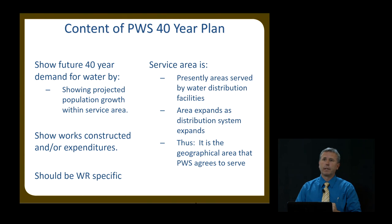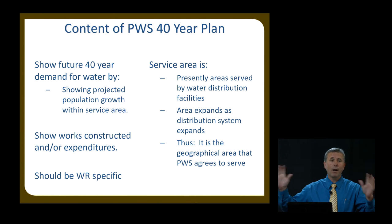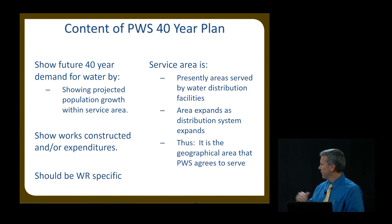Regarding service area in a 40-year plan: currently, we want to see where your distribution lines are, but you're not held to that. The service area is the geographical area which you have agreed and can actually serve. We need you to show us your service area in your 40-year plan.